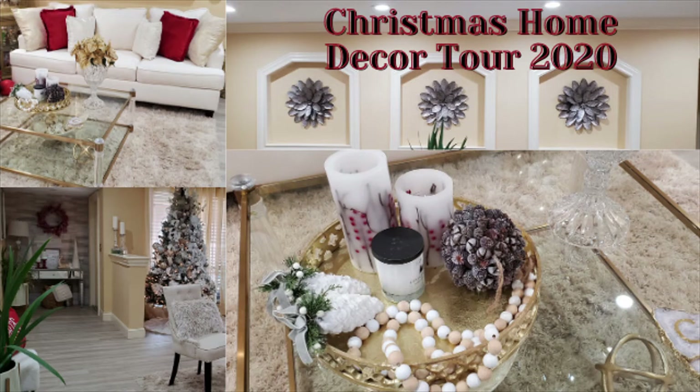Hey everyone, it's Nita, and welcome back to my channel. Thank you guys so much for stopping by and tuning in to watch my videos. In this video today I will be doing a Christmas home decor tour 2020 of my living room and my dining room area only. In an upcoming video I will share with you guys how I decorated my kitchen for Christmas as well.